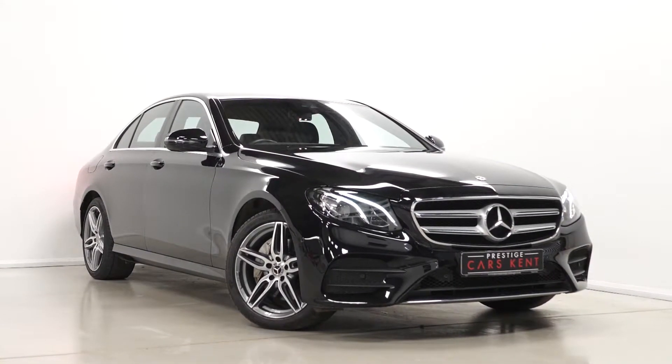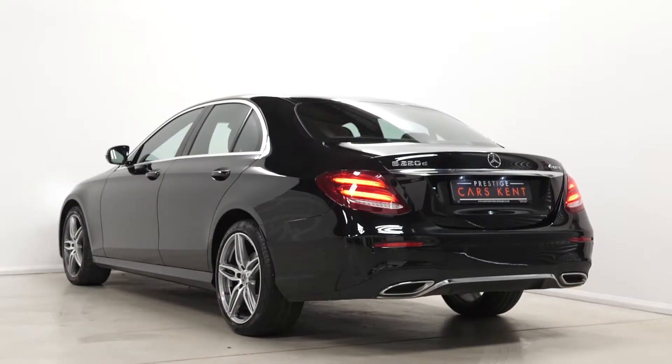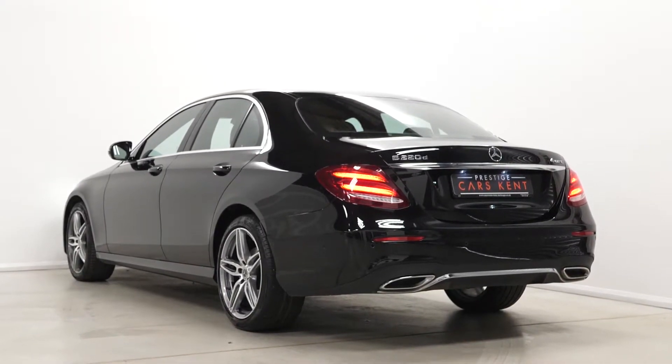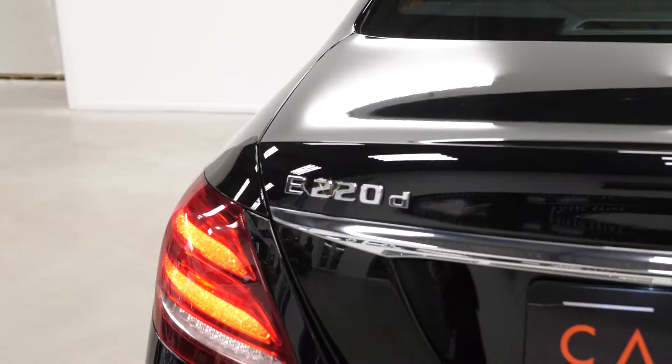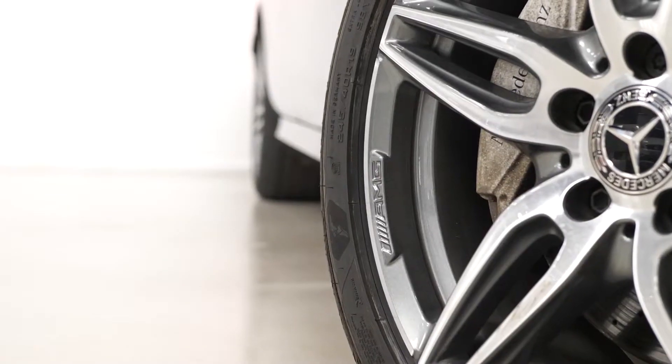Hi there, Matt here from Prestige Cars Kent. This is a quick video walk-around tour of our 2017 Mercedes-Benz E220D AMG Line we have new in stock. This is a Euro 6 ULEZ compliant diesel vehicle and I'm just going to run through the specification on this particular car.